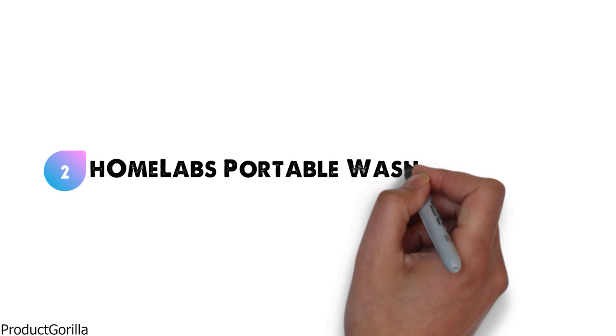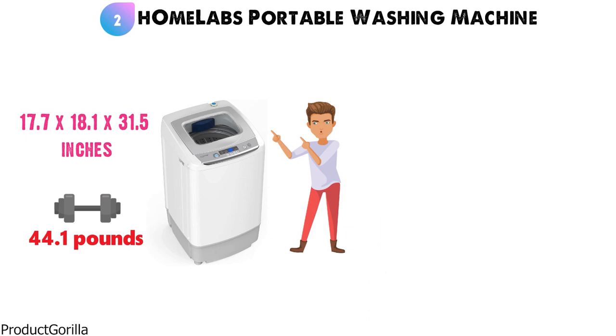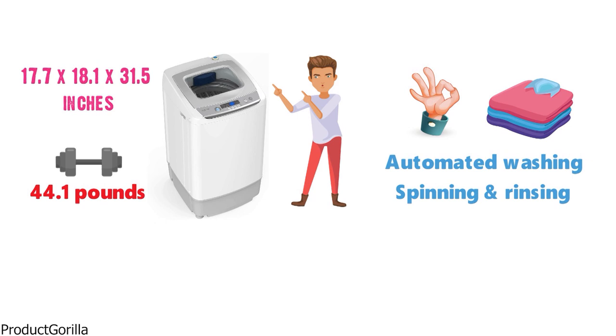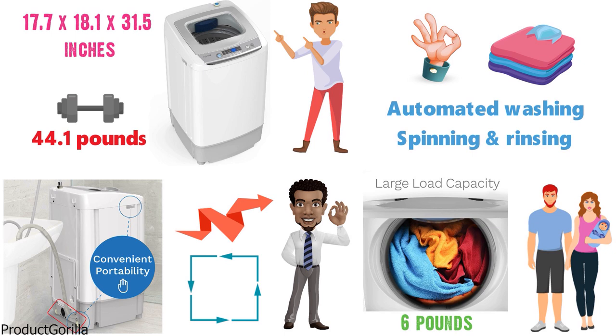At number 2 we have the Home Labs Portable Washing Machine. The dimensions of this washing machine are 17.7 x 18.1 x 31.5 inches and it weighs around 44.1 pounds. This lightweight portable washer is a great choice for those that need automated washing, spinning, and rinsing of clothes. In the rear of the machine, you'll find two roller wheels that make it very easy to maneuver around and store away.